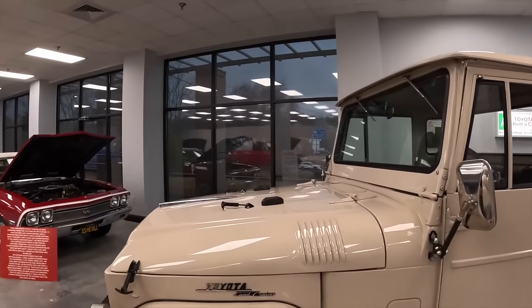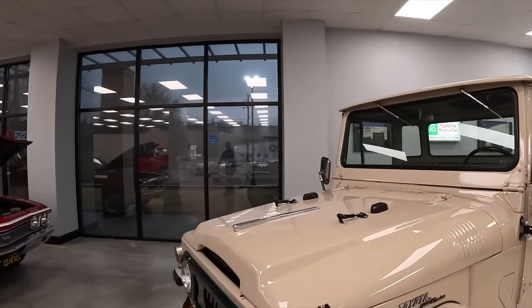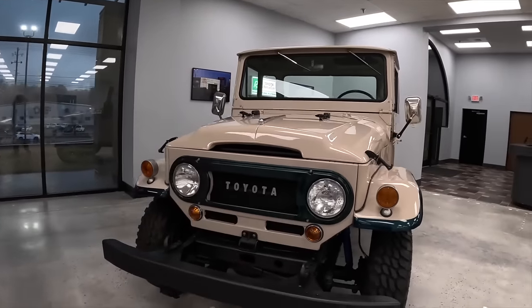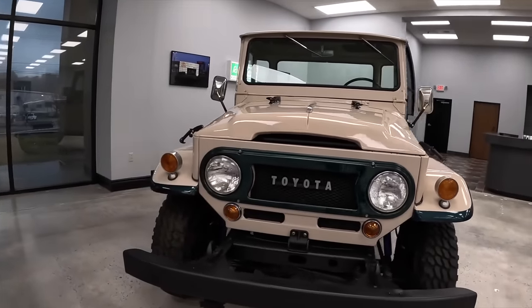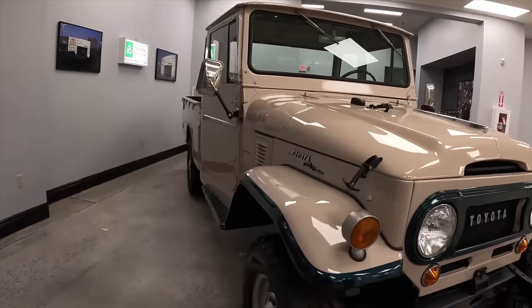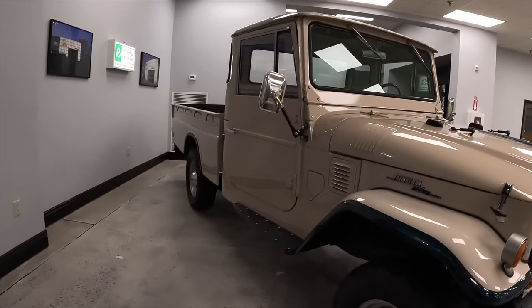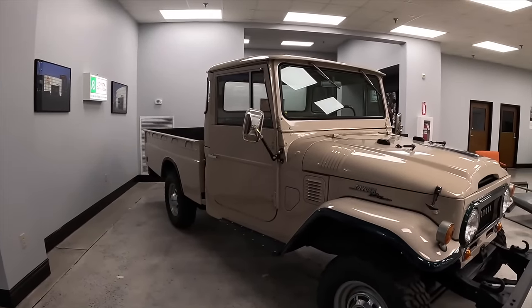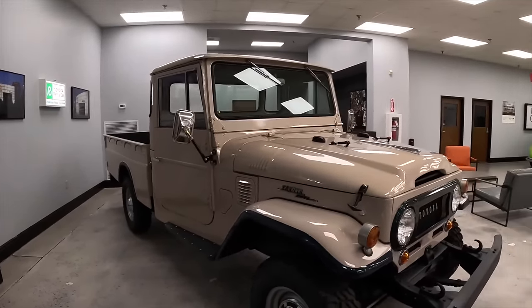It's a very basic six-cylinder, three-speed, four-wheel drive utility truck. Ace, I've never seen a classic Toyota before. Yeah, this is my first — they're not something that you're going to see very often at all. I have seen a lot of different classics; this is definitely my first Toyota from the '60s. And you know what? I like it. It's so different, a little bit of Jeep elements.